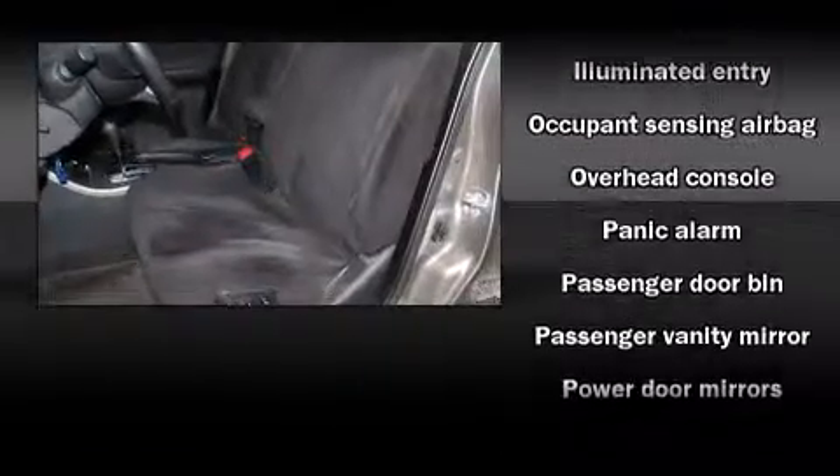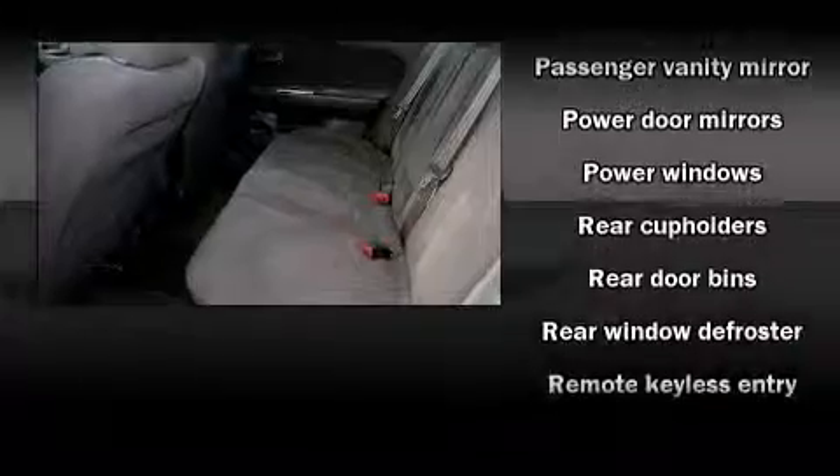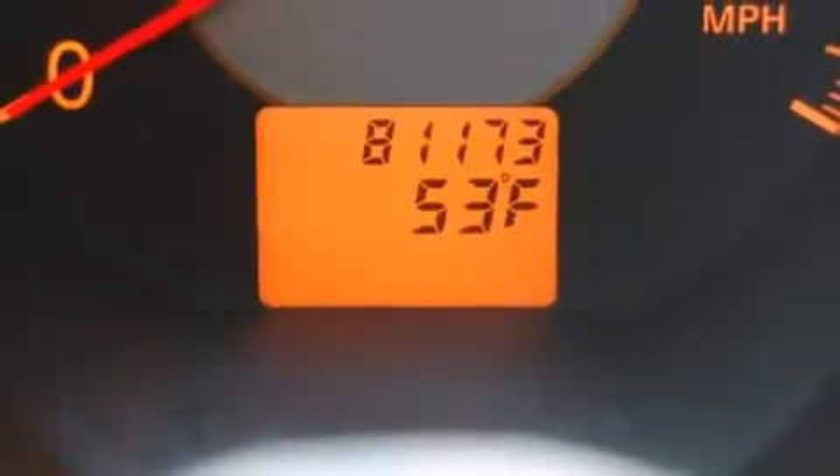Nissan ensures the safety and security of its passengers with equipment such as dual front-impact airbags with occupant-sensing airbag, anti-whiplash front head restraints, ignition disabling, and four-wheel disc brakes.